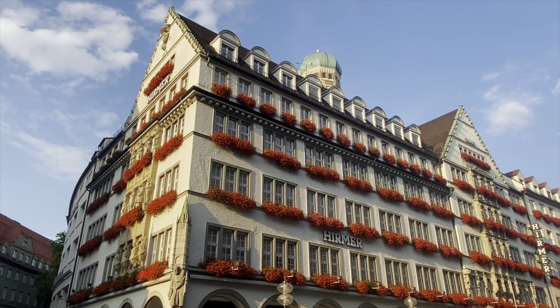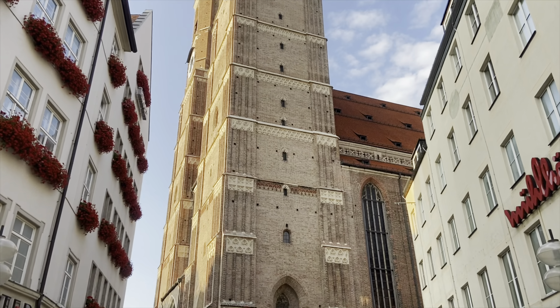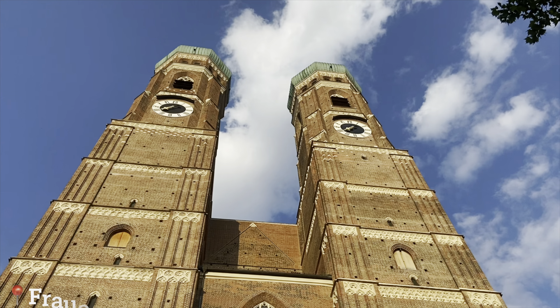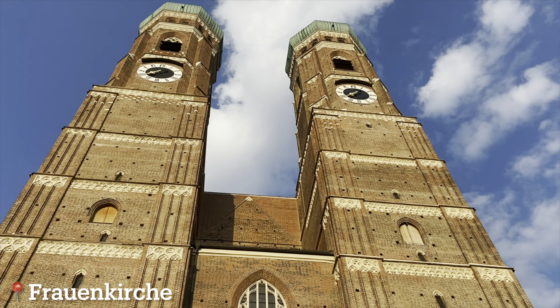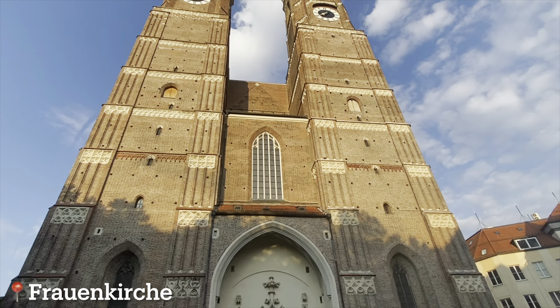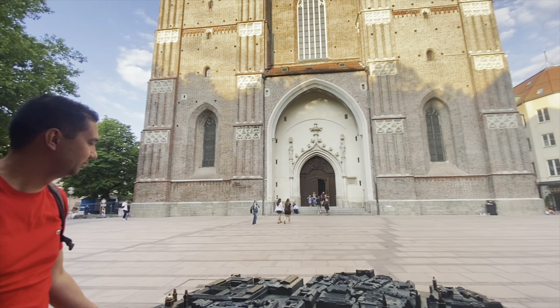Now we are waiting for our metro — it comes in a few minutes and we go back to the city center. We will check Marienplatz, where the famous city hall in Munich is. It's a very touristy area and we wanted to grab some breakfast there, and hopefully find a good spot.